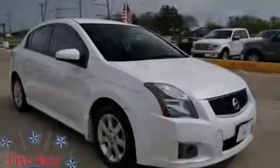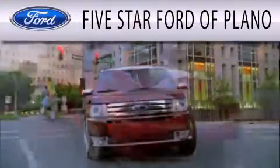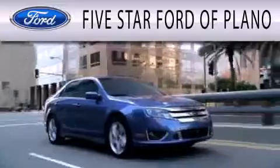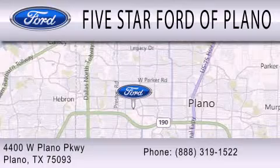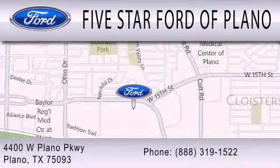Contact us today to arrange your test drive. Five Star Ford of Plano is dedicated to doing everything possible to ensure that the experience you have selecting your next vehicle is as pleasant as possible. We are located at 4400 West Plano Parkway in Plano. We'll see you next time. Bye-bye.